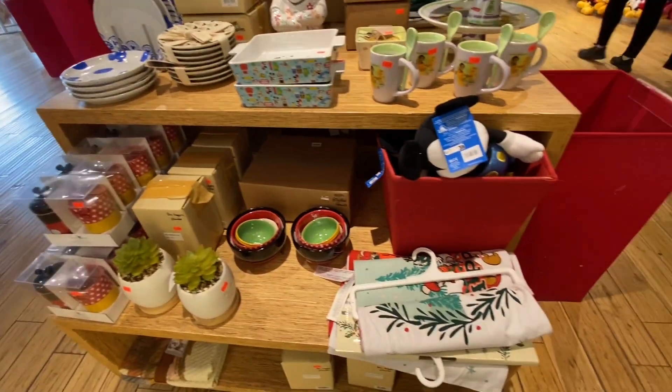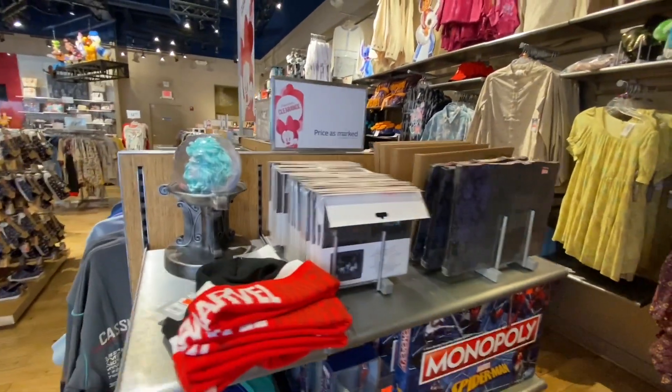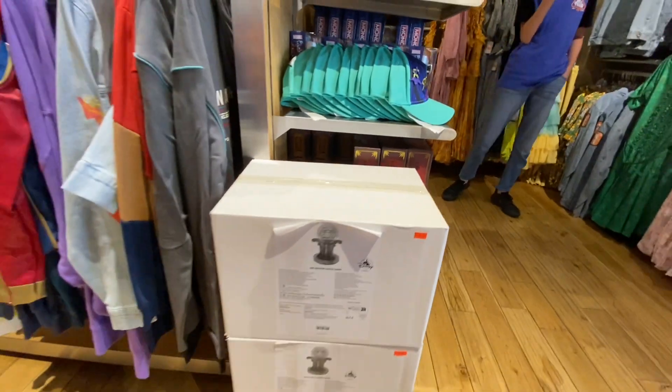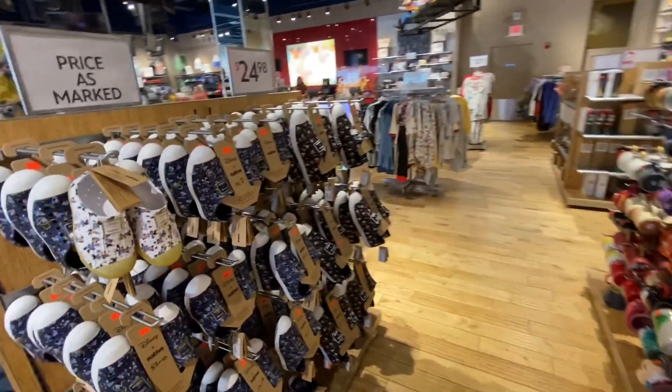It's a neat little way they've got their distribution set up. Like I said, you always have to keep checking it because this merchandise does swap in and out. They have just about everything — puzzles, games, the Madame Leota little statue head. That thing is cool.